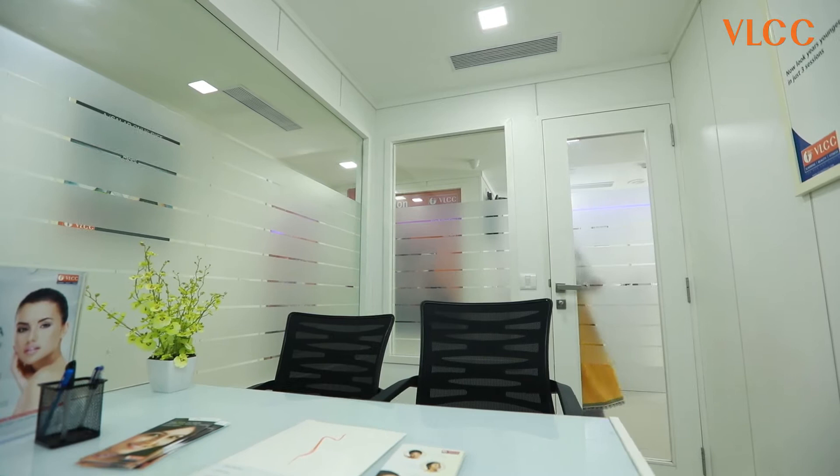Hello, I'm Dr. Rumi Sajdev, practicing aesthetic physician since the past 15 years. I have been associated with VLCC since the past 13 years.